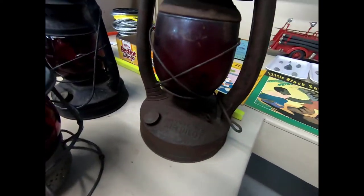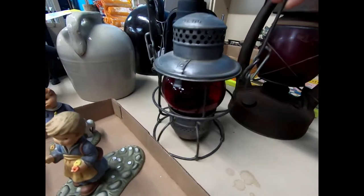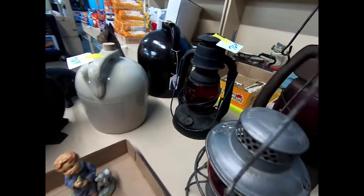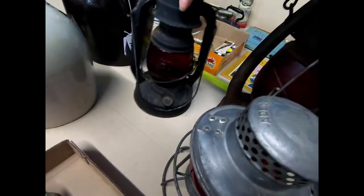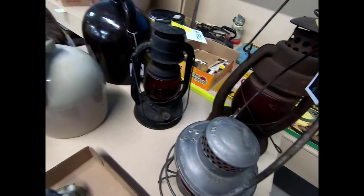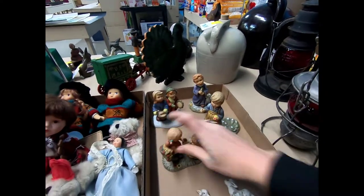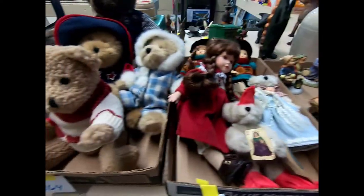That's an Air Pilot piece. This is an Adlake. That one is Deets. These are Hummel figurines, and some Boyd's Bears.